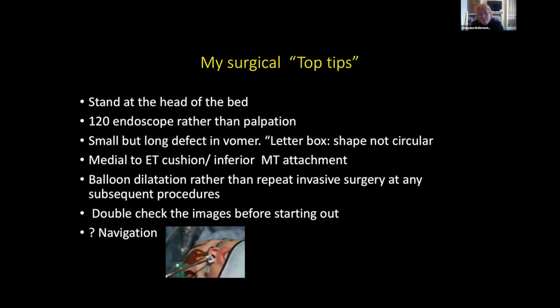My key tips: I operate in the tonsil position — it's the safest and best suits the instruments used. I take just a V-shape off the vomer. I balloon dilate at follow-up. I double-check imaging in all planes. And increasingly I'm considering image-guided navigation for craniofacial patients — I've done one or two recently and it's considerably easier.